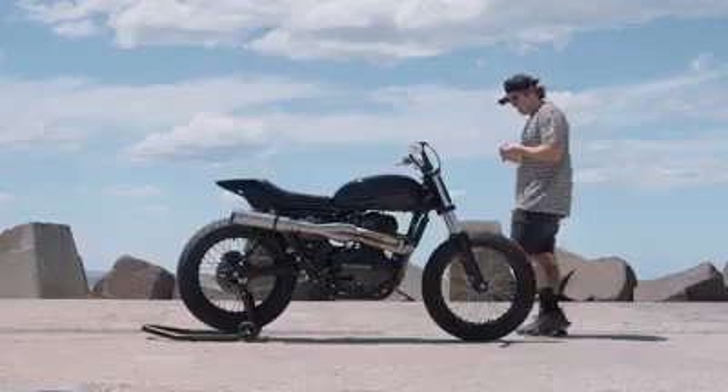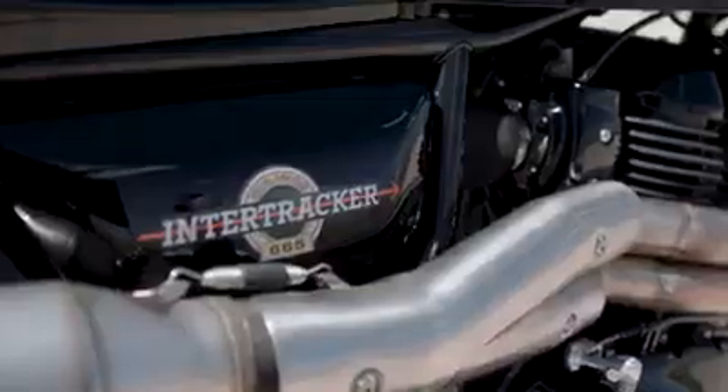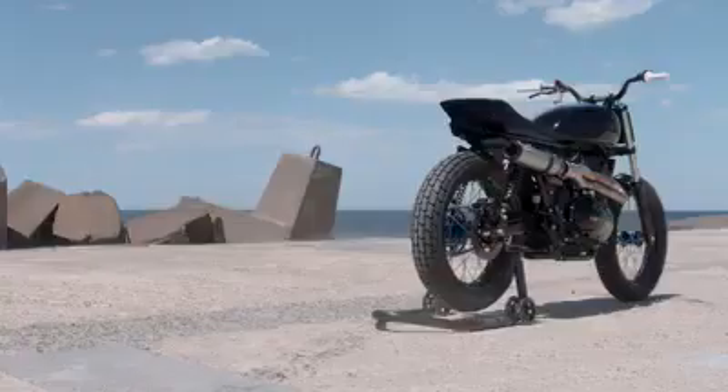I guess it kind of comes back to that whole ride-the-night thing. I haven't seen anyone build a 650 like this. The bike's fairly black, it's quite angry and should be a whole lot of fun.